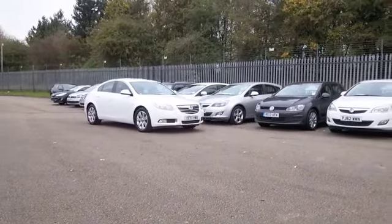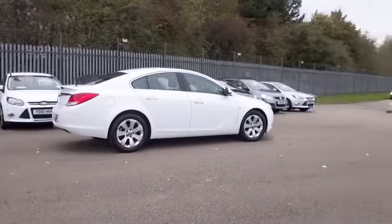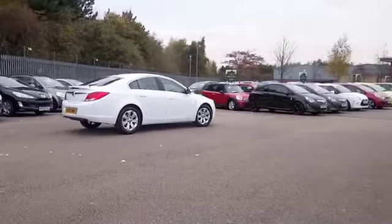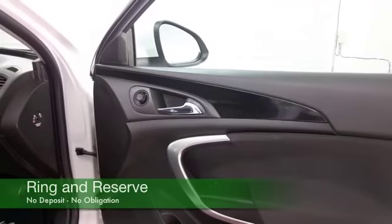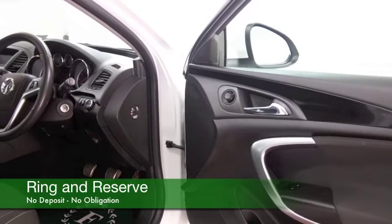The 2-litre diesel really comes into its own on those long motorway cruises where you'll get very decent fuel economy, and yet quick off-the-mark around town as well — so a car that certainly ticks the boxes, and I don't think you'll be disappointed.